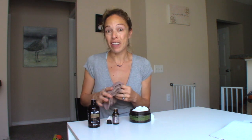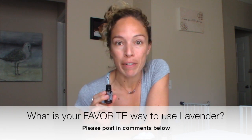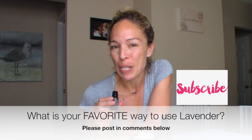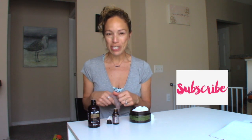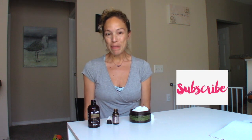It opens everything up, makes you feel more at peace, makes you calm, and makes your skin look great — it's a win-win. I'd love to hear from you: what is your favorite way to use lavender essential oil? Please post in the comments below. I'm Rebecca Austin — if you have any questions about doTERRA essential oils, feel free to contact me at AustinRebecca11@gmail.com. Have an awesome day!